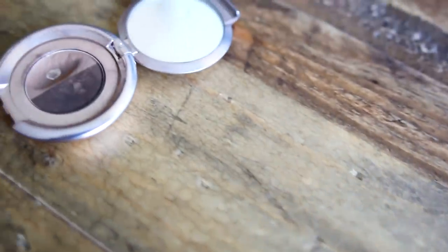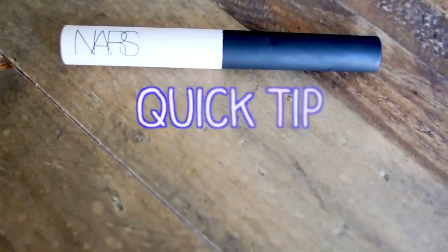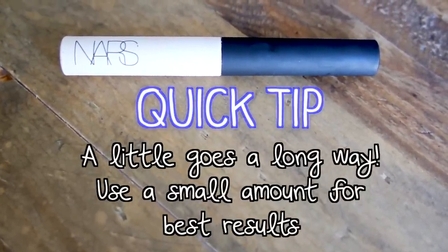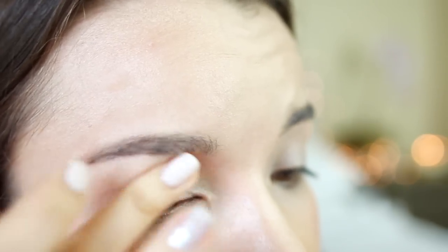Coming in with my Anastasia Brow Powder — this is my favorite thing to use to fill in my brows. I just find it looks the most natural, it's really easy to work with, and I can mix the two colors together to create the perfect shade for my eyebrows. Another regular is my NARS Eye Primer — it is the best eyeshadow primer, especially if you have oily eyelids or issues with your eyeshadows creasing. This will keep them in place all day long.